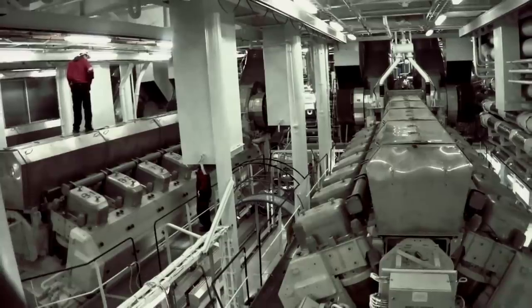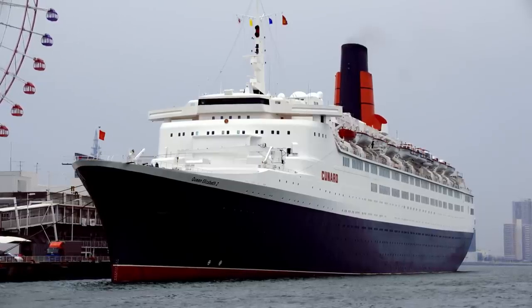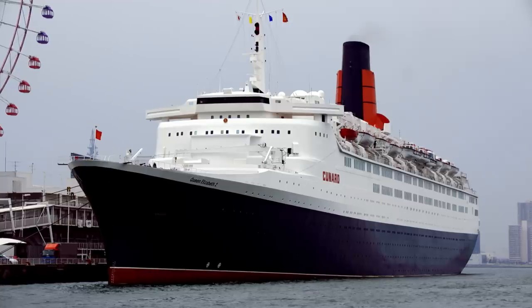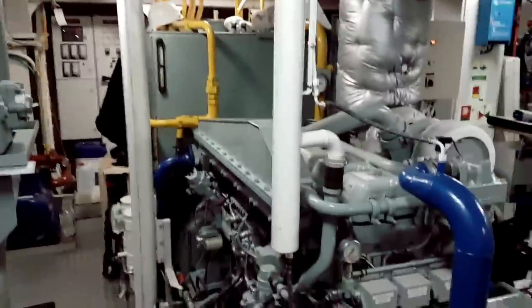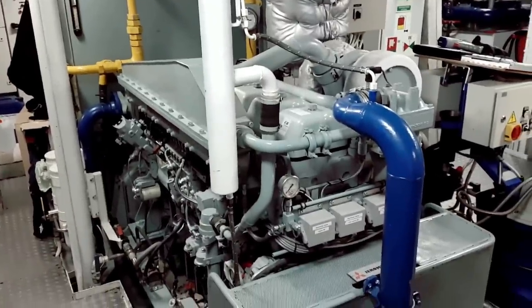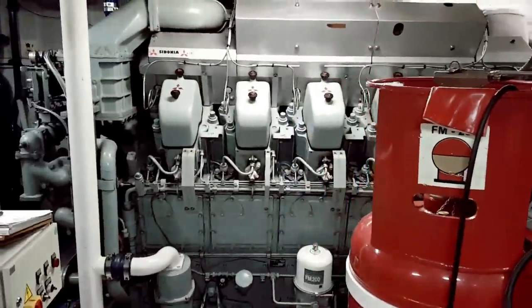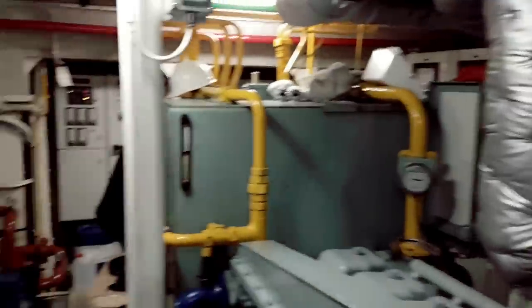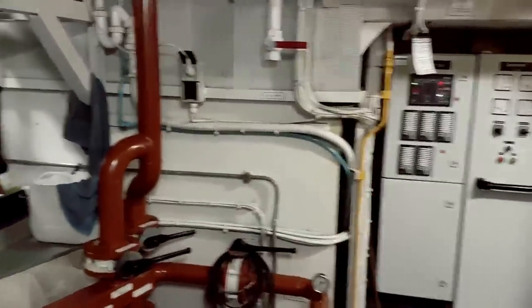One high-profile example was the Queen Elizabeth II, which was built in 1968 and had her steam turbines replaced with a diesel-electric propulsion plant in 1986. Unlike reciprocating steam engines, diesel engines have far greater thermal efficiency. They were also more fuel efficient at lower operating speeds when compared to steam turbines. In general, they also require far less supervision and maintenance. Most importantly, diesel engines don't rely on external combustion, eliminating the need for a boiler and supporting equipment, making them more space efficient.